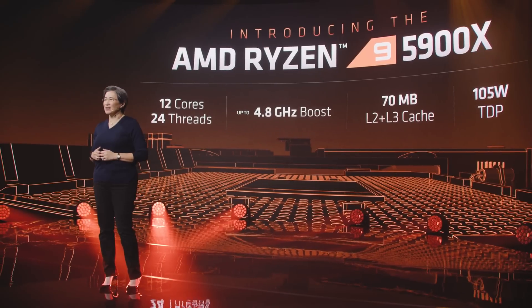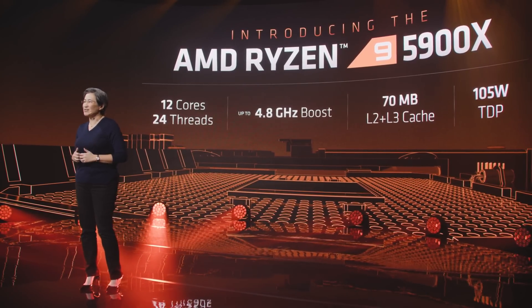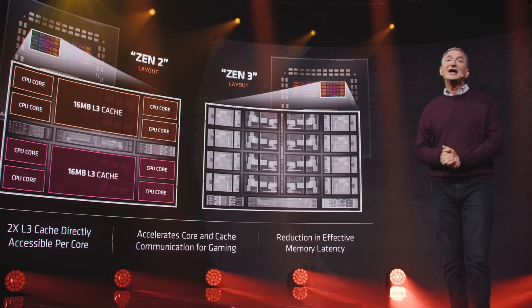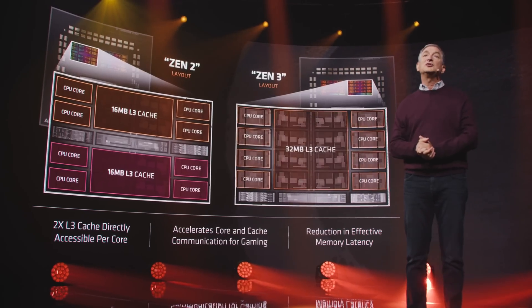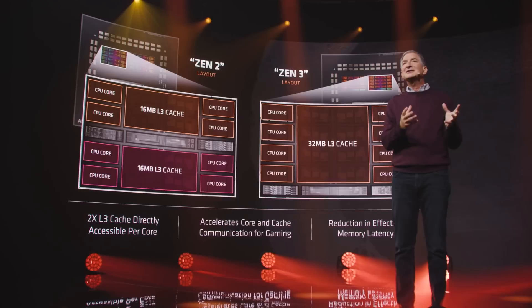With their Zen 3 event, AMD showed us the basic specifications of their upcoming Ryzen 5000 processors. Unfortunately, the company didn't touch on some of the nuances or features that the processor might come with — things like an update to Precision Boost or Precision Boost Overdrive, overclocking features, or how the new cache system might influence the Infinity Fabric. Well, it looks like they were planning to do so in the coming weeks.